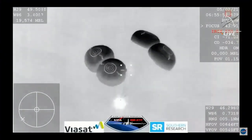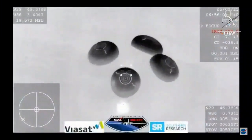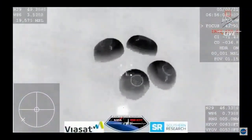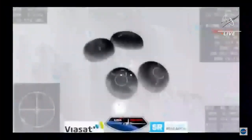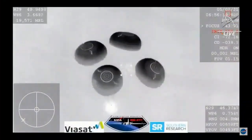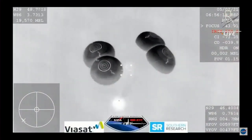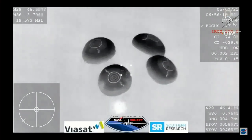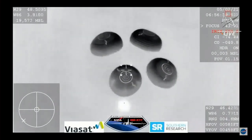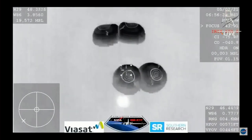SpaceX, we show nominal descent rates. 200 meters — brace for splashdown. SpaceX copies, brace for splashdown. Seconds away from splashdown. Everything nominal aboard crew Dragon Resilience returning to Earth.